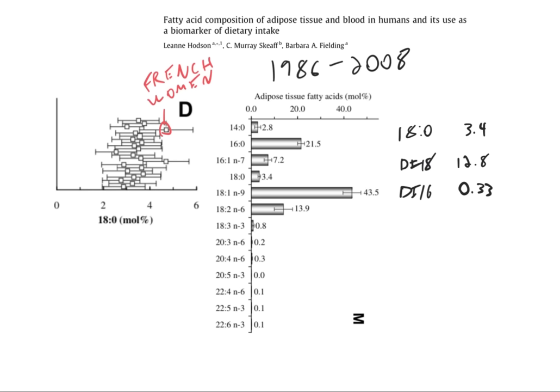A meta-analysis done in 2008, covering studies from 1986 to 2008, shows average stearic acid levels down to 3.4%, DI-18 up to 12.8, and DI-16 up to 0.33 — indicating a dramatic increase in SCD1 expression in average Americans between the early 1960s and recent history. There are some outliers: one dot has almost 5% stearic acid close to the historical norm — that study was done in French women. Most of these studies are American, but a few are not.